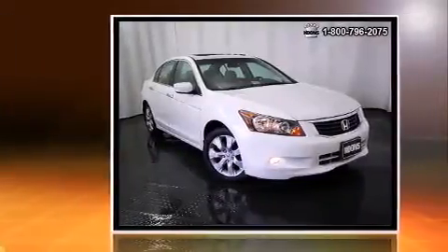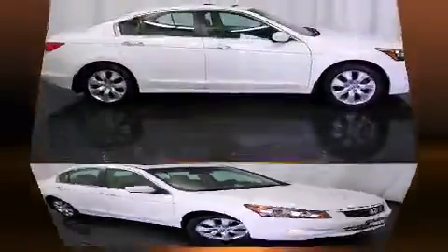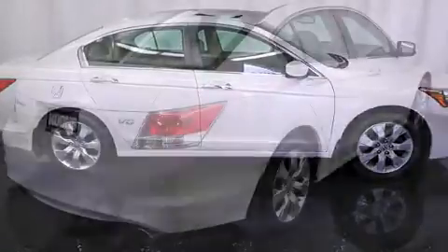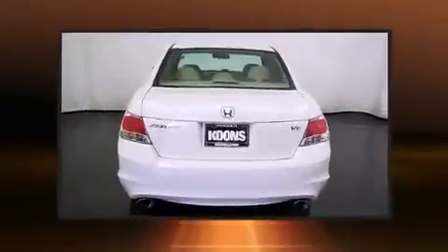Top features include power front seats, speed-sensitive wipers, an automatic dimming rear-view mirror, heated seats, remote keyless entry, and much more. Features such as automatic climate control and leather upholstery prove that economical transportation does not need to be sparsely equipped.